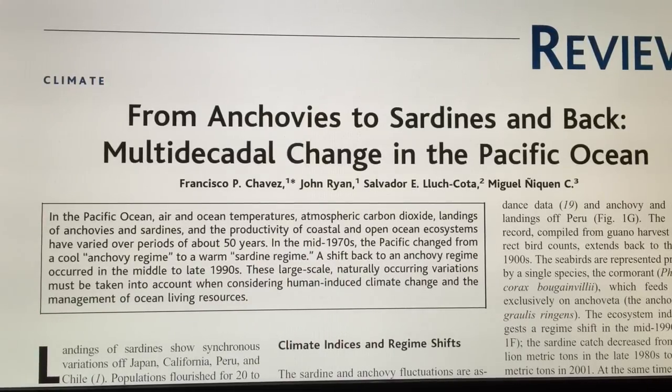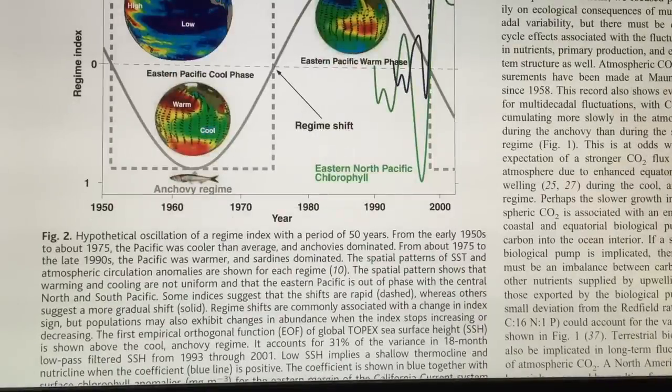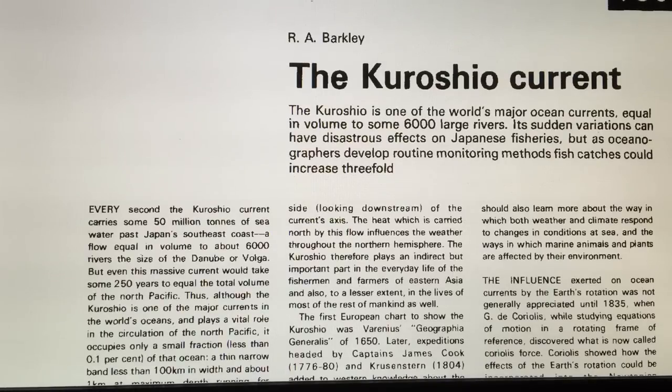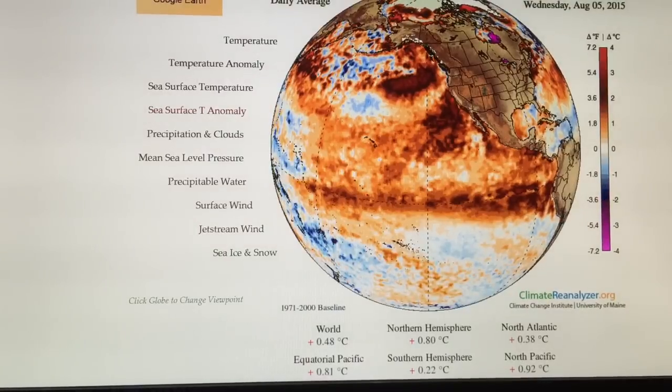There's also the anchovy-sardine cycle, relating to the Pacific Decadal Oscillation. In the cold period you get lots of anchovies, and in the warm period sardines — so it oscillates. This is the PDO, Pacific Decadal Oscillation. I also read up a lot on the Kuroshio Current — which is like the Gulf Stream — the northerly current coming off Japan and then crossing the Pacific, and the variability of the Kuroshio.